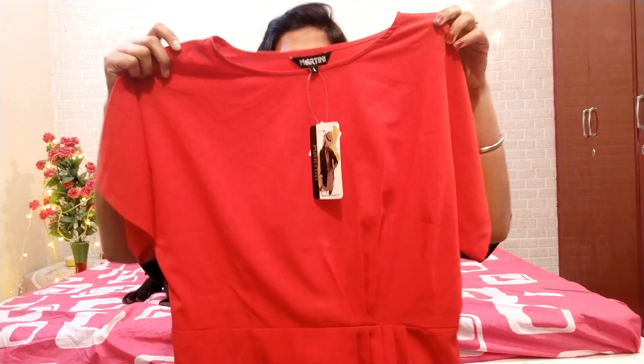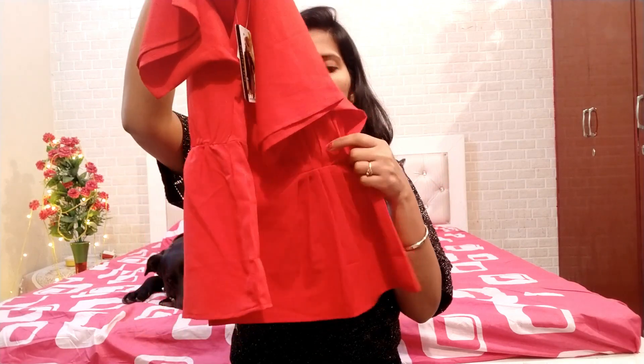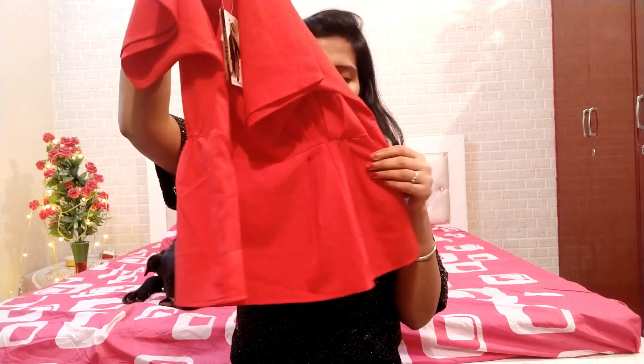Next I purchased this beautiful top from brand Martini and I got this in just Rs. 366. It has a round neck and short sleeves, and it also has an elastic at its mid-bottom that makes it more stylish. It looks loose but it is not — it is a loose-fit pattern. If you wear this with ankle-fit jeans or jeggings it will look very beautiful.